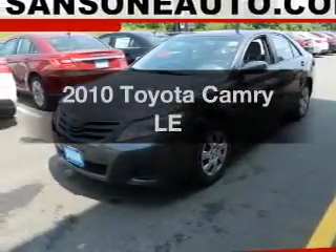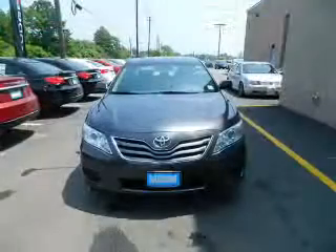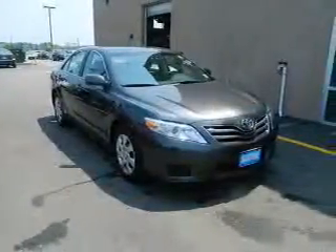Introducing the 2010 Toyota Camry. If you're looking for an automobile with great attributes, look no further. The powertrain includes front-wheel drive with an efficient four-cylinder engine that responds smoothly to its six-speed automatic transmission.